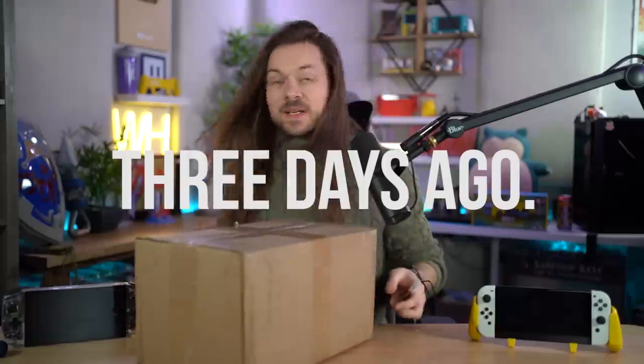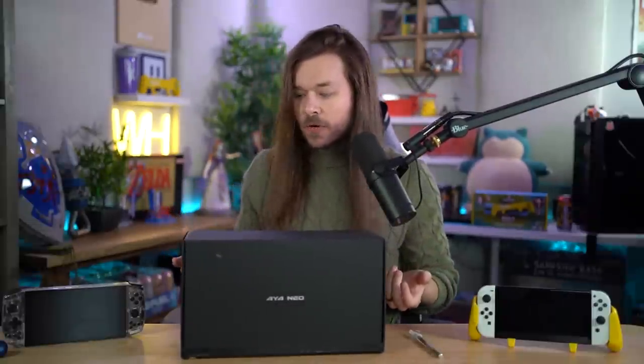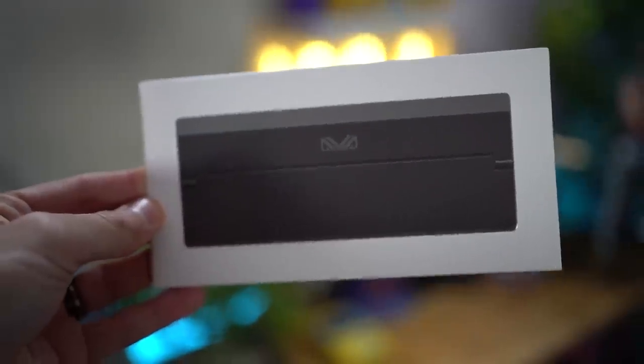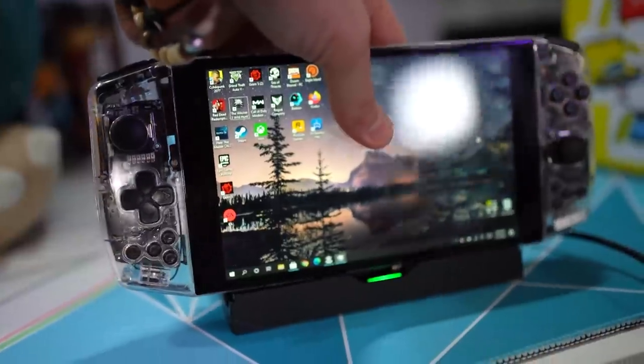Before I dive into this thing too much — unboxing this was an experience. This box is heavy. I guess it's about the same size as a Switch box, but quite a bit bigger, honestly. And they sent me a dock, but apparently this dock is to work with the original Aeon Neo, and they haven't sent the dock for this new one yet.